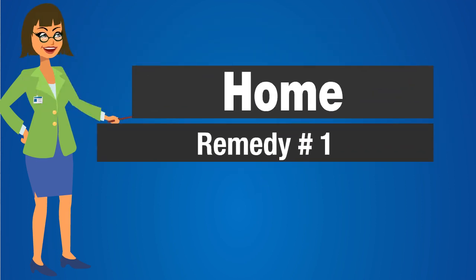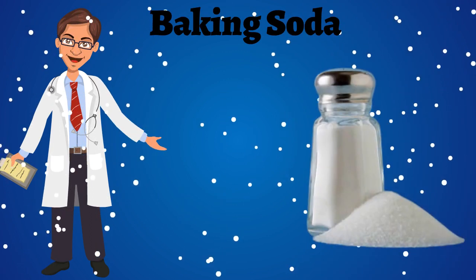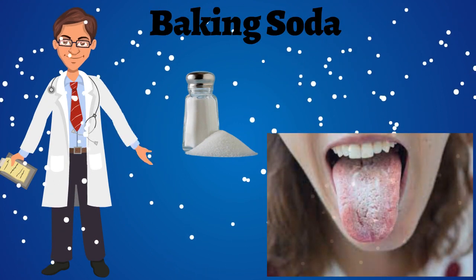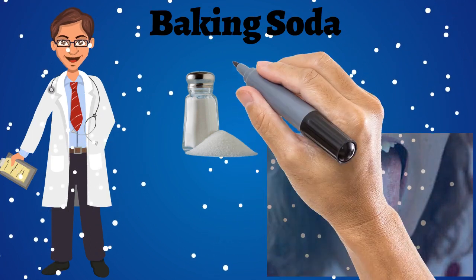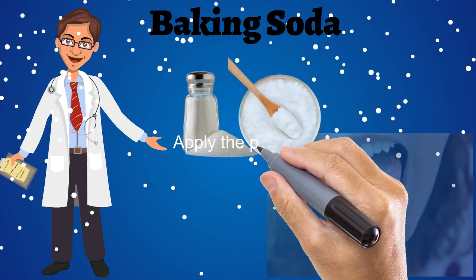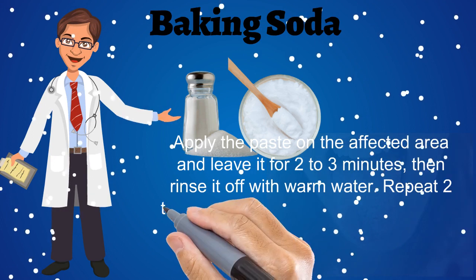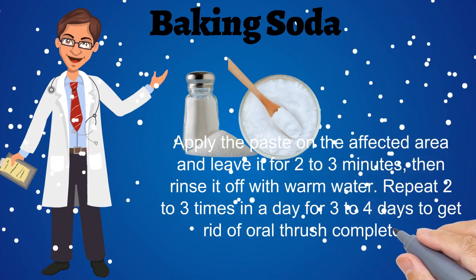Home Remedy No. 1: Baking Soda. Baking soda, also known as sodium bicarbonate, is very helpful in killing the fungus which causes discomfort in the mouth and also maintains a healthy pH balance in the mouth. Mix 1 teaspoon of baking soda with enough water to form a paste. Apply this paste on the affected area and leave it for 2-3 minutes, then rinse it off with warm water. Repeat 2-3 times a day for 3-4 days to get rid of oral thrush completely.